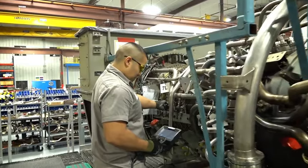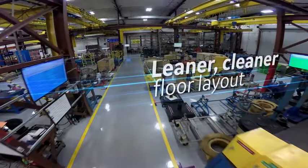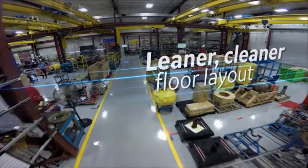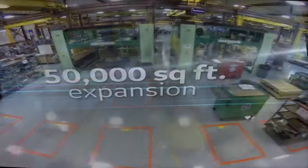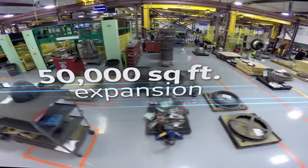Lean process flow and targets by gate drive these improvements. Our primary goal is to maintain our quality while reducing the cycle time and getting the engine to the customer quicker. A leaner, cleaner floor layout and streamlined gate process optimize the workflow throughout the indoor shop space that has expanded by 50,000 square feet.